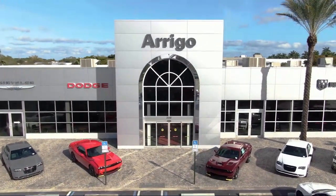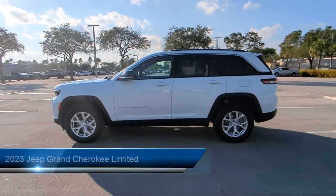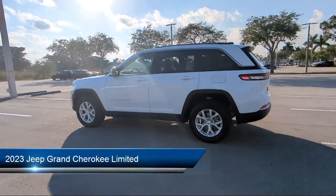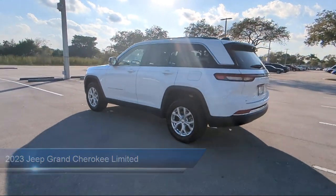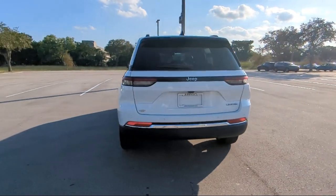Welcome to Arrigo Chrysler Dodge Jeep Ram Margate, and here's a look at another one of our great vehicles for sale. It comes equipped with proximity key with doors and push button start, navigation, garage door transmitter, keyless entry, heated front seats, and heated door mirrors.